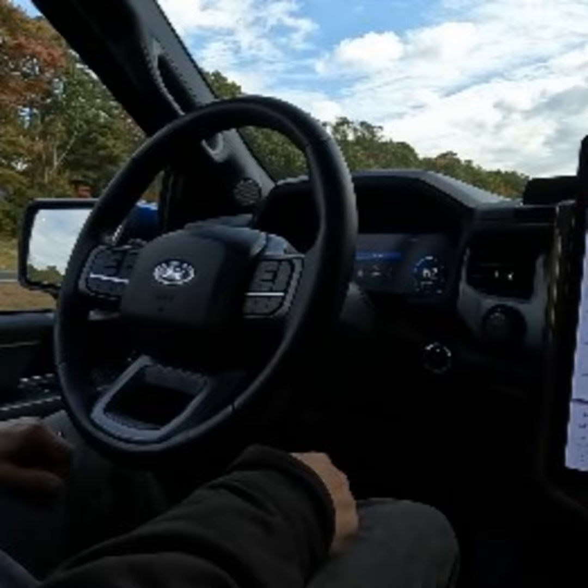Speaking of brakes, drivers can select the one-pedal option to take advantage of regenerative braking. That takes some getting used to, but really not very long at all, in my experience.